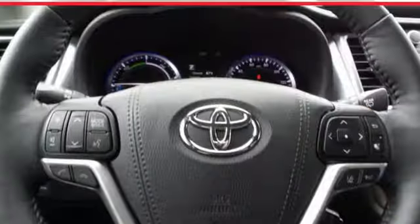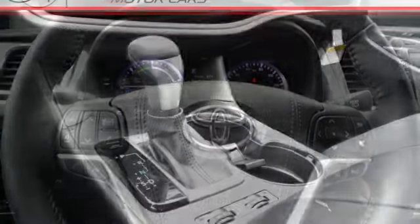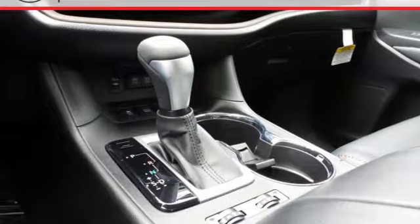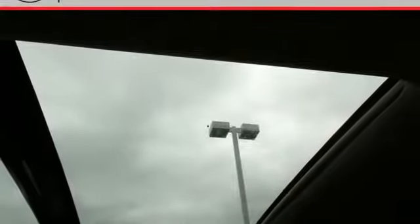Refresh the fun anytime with the Entune audio with touchscreen display, a USB port and Bluetooth, cargo area tie-down hooks, LATCH, hill start assist control, and Toyota Safety Sense P help make every road traveled feel safe and secure.